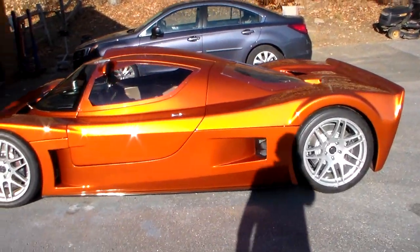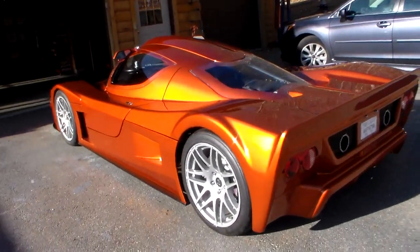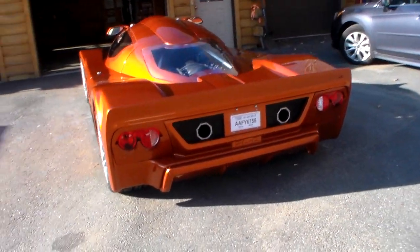This one has the mirrors up high. They're nicknamed hippo mirrors in the SLC world — they give you a little bit better visibility.